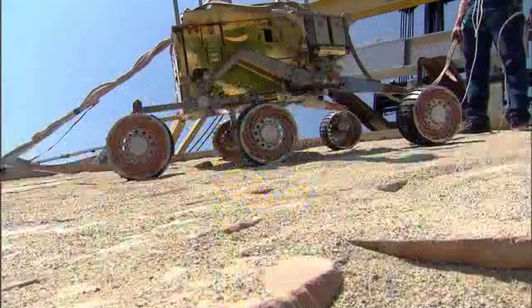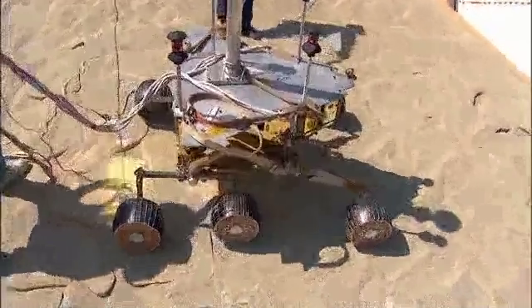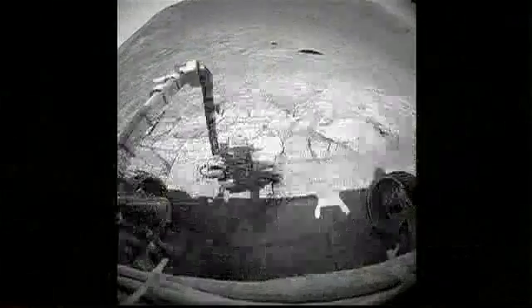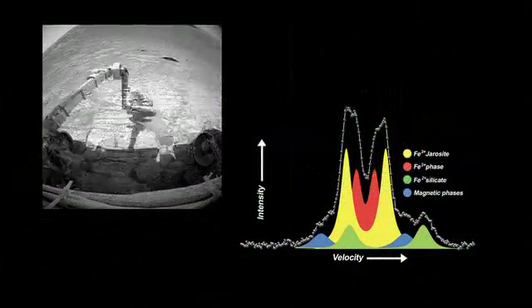Next, Opportunity set a course for Endurance Crater. Engineers on Earth had to teach her to drive downhill, taking grindingsalong the way. They would drive down a few meters, drill a hole in the outcrop rock, and analyze it for chemicals. They were able to see how the mineral composition of the rocks changed as you went further down.